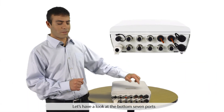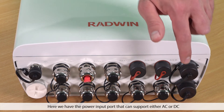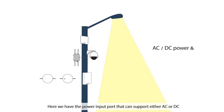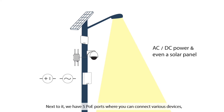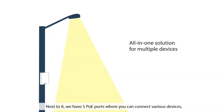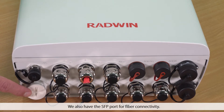Let's have a look at the bottom seven ports. Here we have the power input port that can support either AC or DC. Next to it, we have five PoE ports where you can connect various devices, including CCTV cameras, wireless broadband radios, speakers, and more. We also have the SFP port for fiber connectivity.